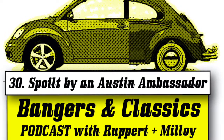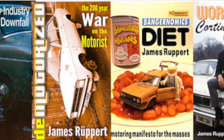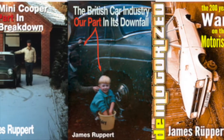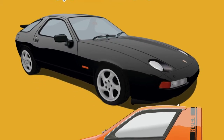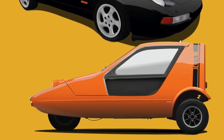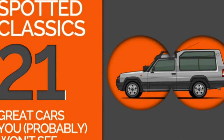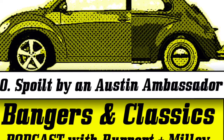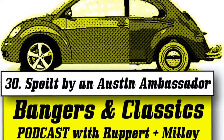Welcome everybody to another Bangers and Classics podcast with me James Rupert and David Malloy. What's David been doing recently? Ducking and diving, bobbing and weaving, that kind of thing — and working on the Bangers and Classics CV, cleaning up some of the filth that was in it.